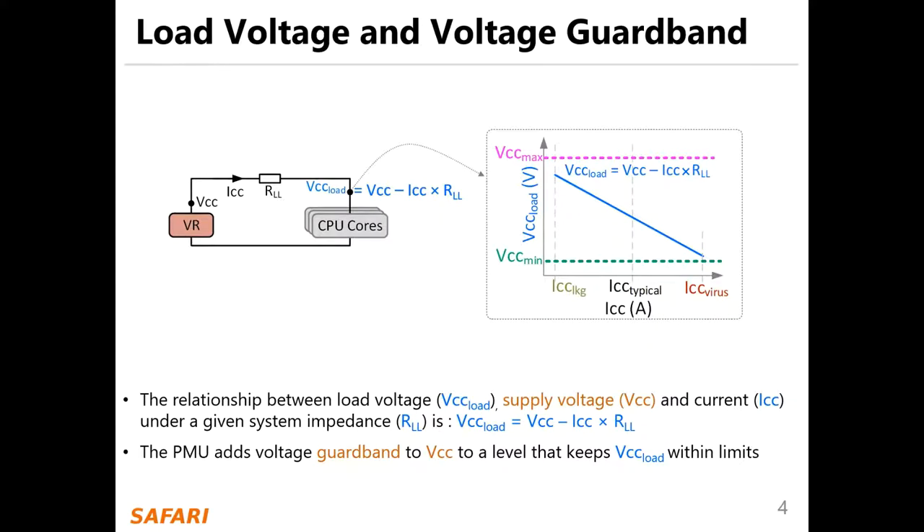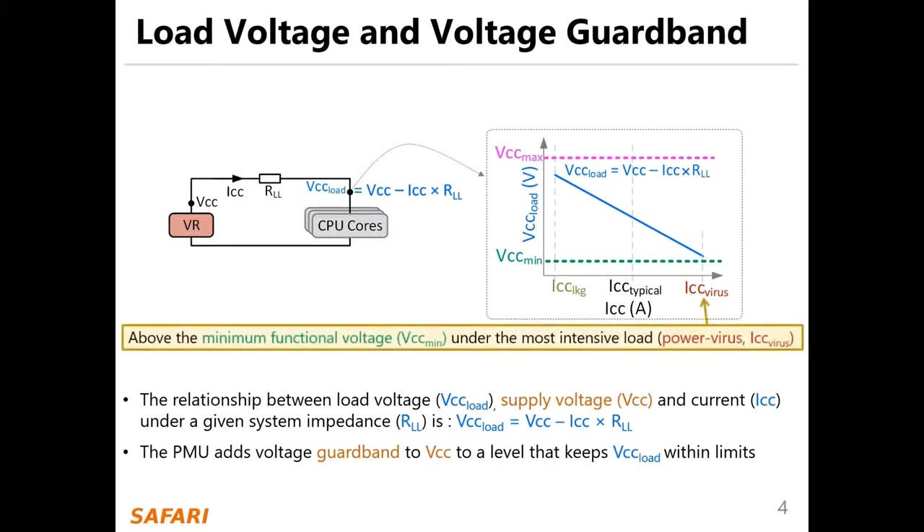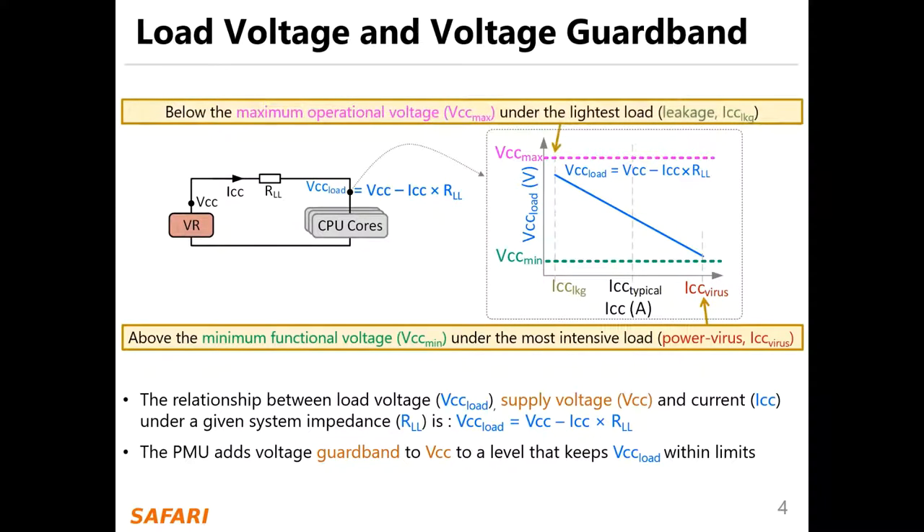The PMU adds a voltage guard band to VCC to a level that keeps VCC load within limits — above the minimum functional voltage VCC min under the most intensive load power virus with a current of ICC virus, and below the maximum operational voltage VCC max under the lightest load leakage with a current ICC.